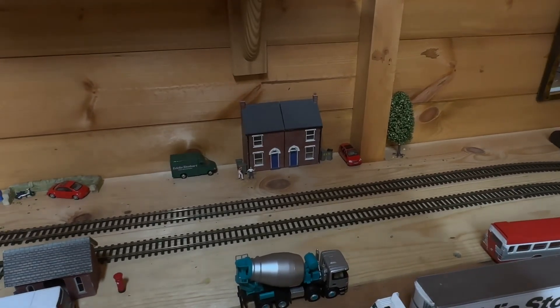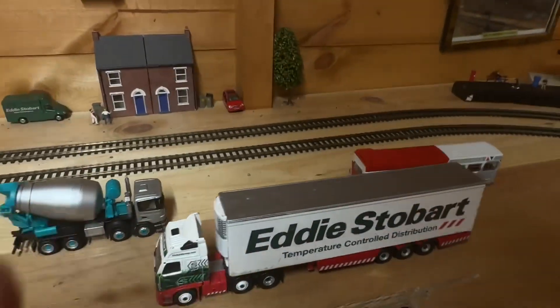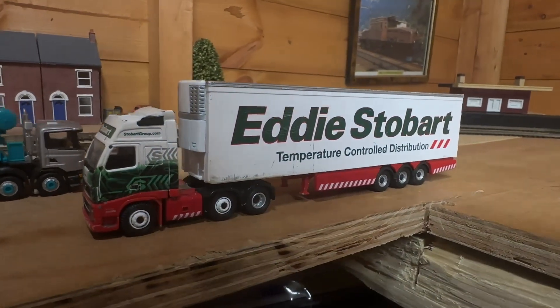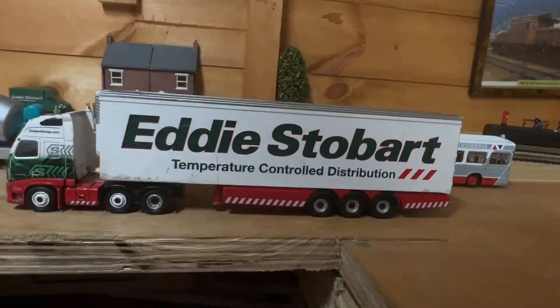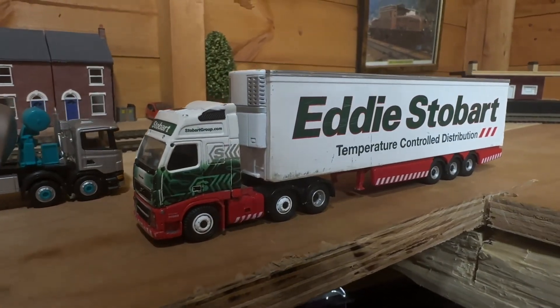Oh, I also got another one of these Stobot models, but that's up in my room and I haven't taken that out of its box. This one stays on the layout; the other one stays in its box.